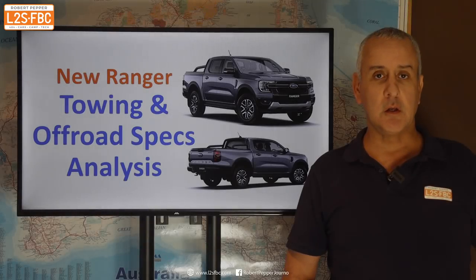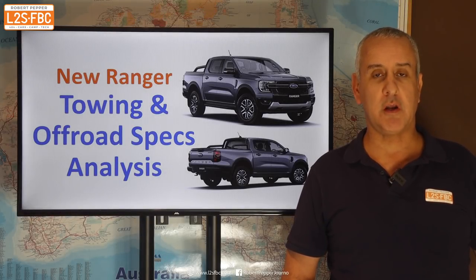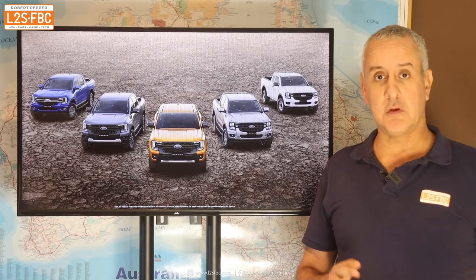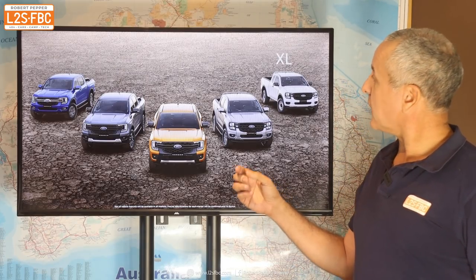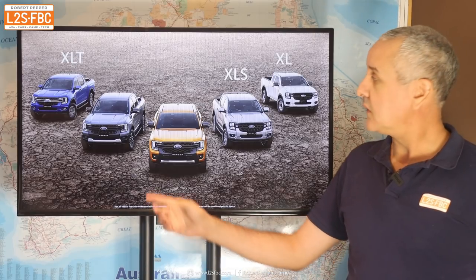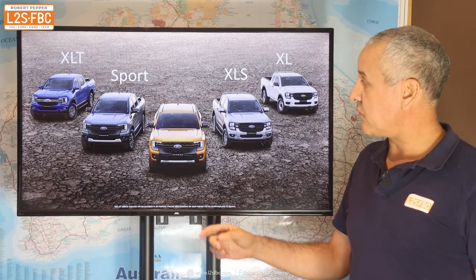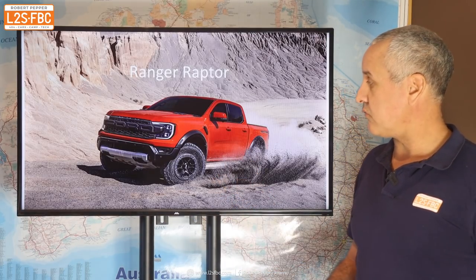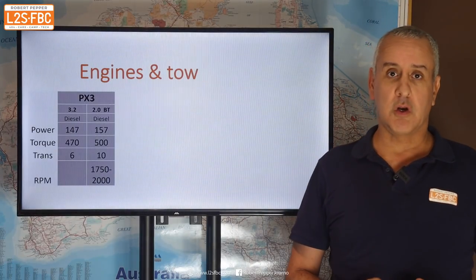In this video I'm going to take a quick look at the specs of the new Ranger which Ford released today. That starts with the model run through. There are six models starting with the XL, the XLT, XLS, the Sport, and topping the range the Wildtrack, along with of course the Ranger Raptor.